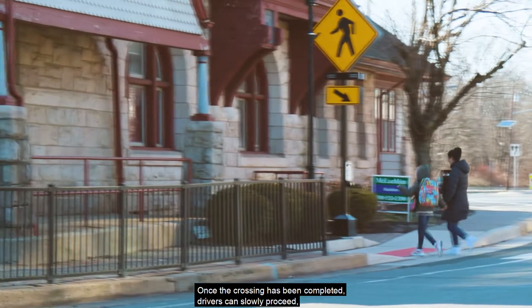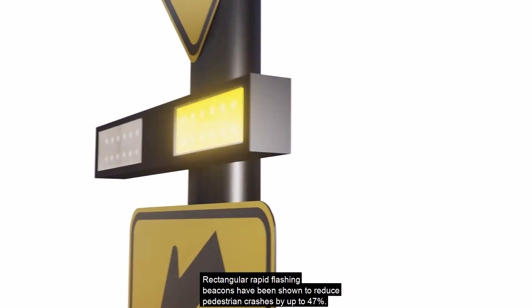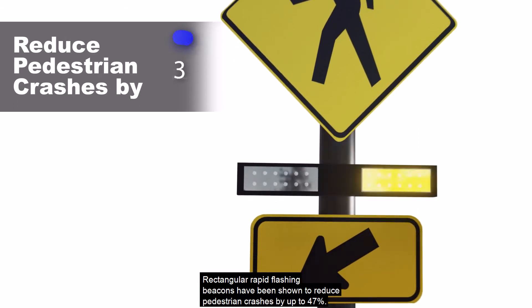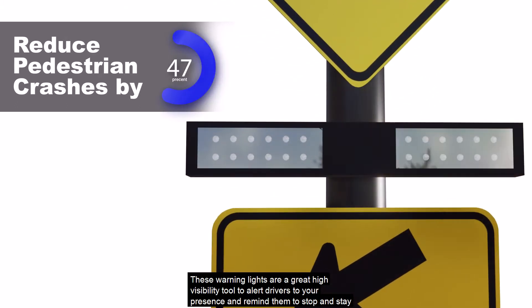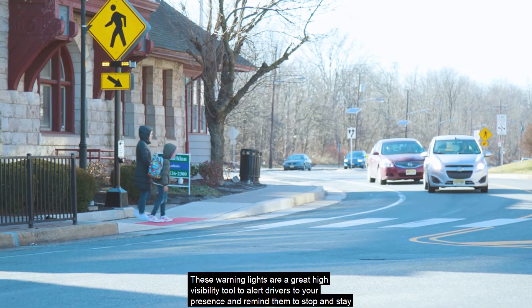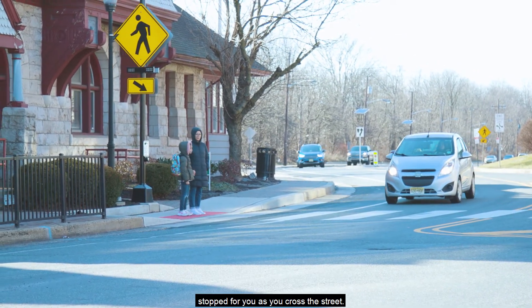Once the crossing has been completed, drivers can slowly proceed if the crosswalk is clear. Rectangular rapid flashing beacons have been shown to reduce pedestrian crashes by up to 47 percent. These warning lights are a great high visibility tool to alert drivers to your presence and remind them to stop and stay stopped for you as you cross the street.